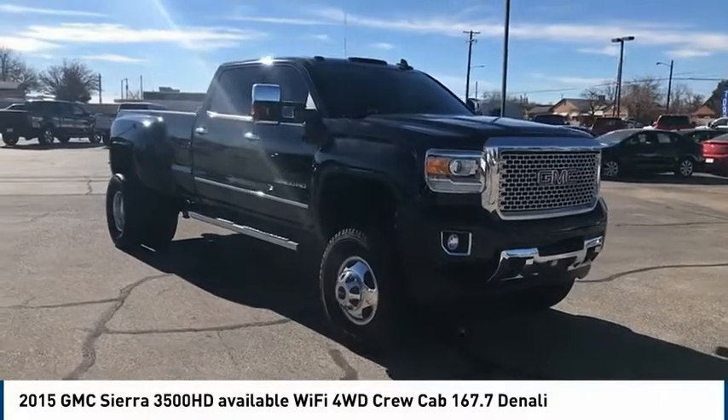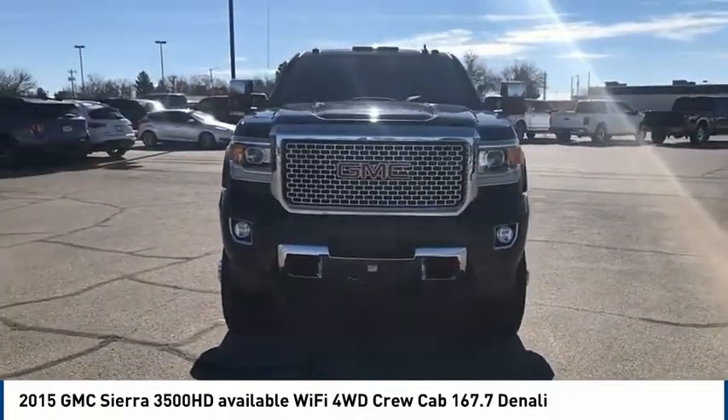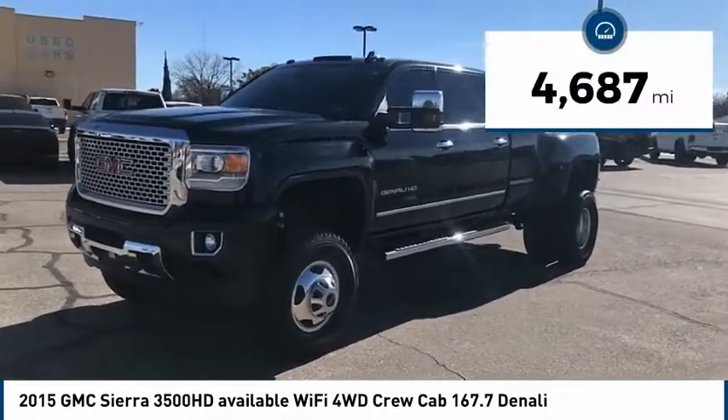Don't miss this great vehicle — it's equipped with great features. You'll want to take this vehicle home. Make a great choice today. Visit the dealership today and see this vehicle firsthand. This vehicle has less than 5,000 miles.